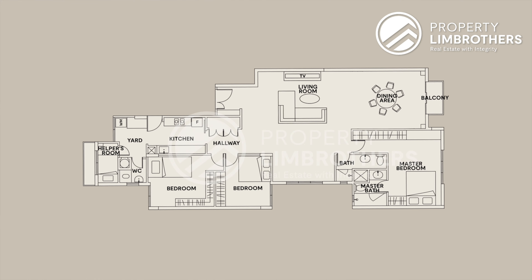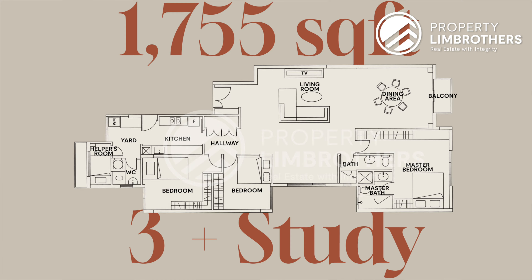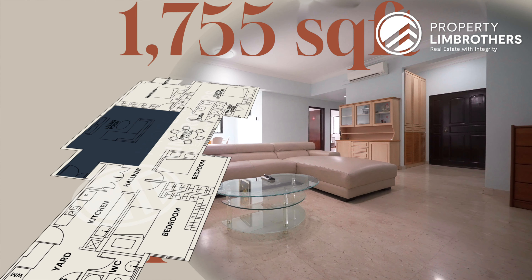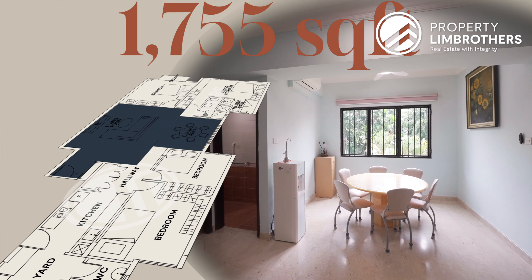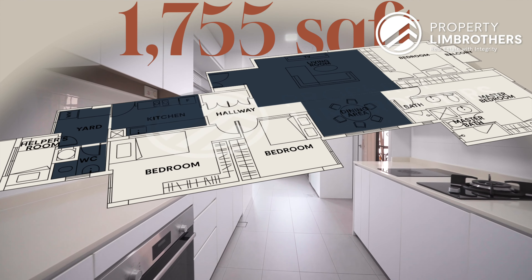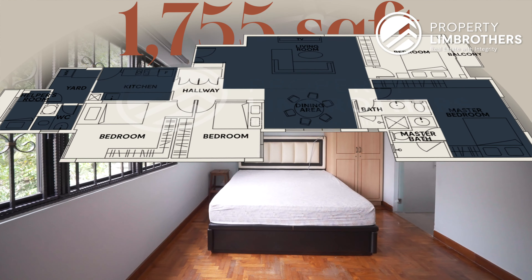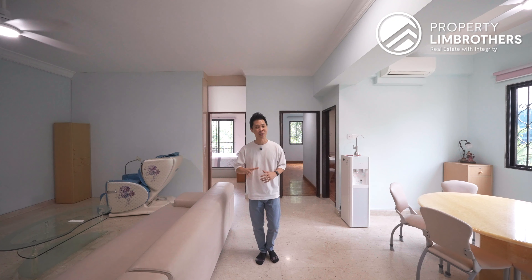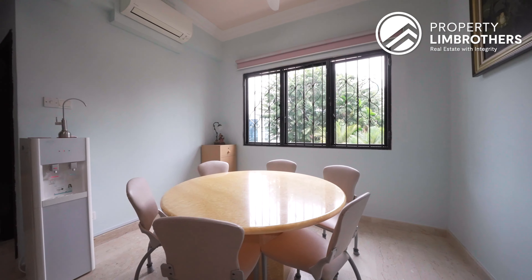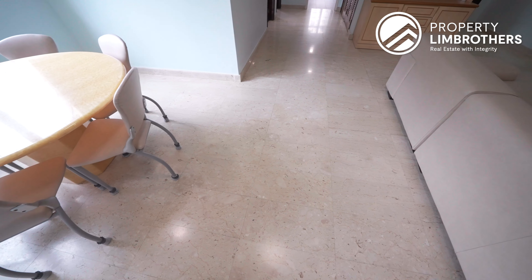There are different configurations here, including 1-bedder, 2-bedders, 3-bedders, as well as 4-bedders. Right now we are standing in this 1,755 square feet, 3-plus-study configuration that has already been configured into a 4-bedder. Coming in, you'll notice a gigantic open space that is the living and dining area. Towards the back there is a kitchen, dedicated yard space, a WC, and a utility room currently converted to a helper's room, and a master bedroom with its ensuite bath. The unit is extremely squarish and very easy to configure to your own personal preferences.